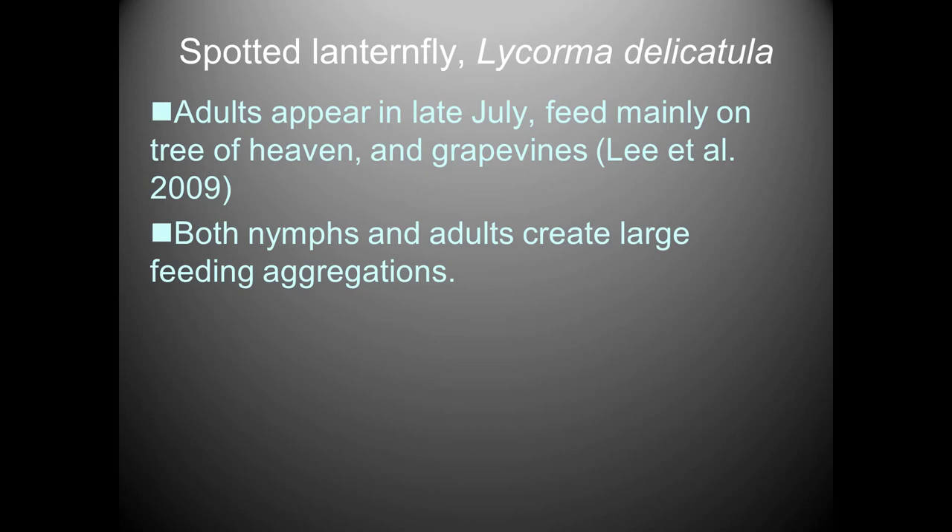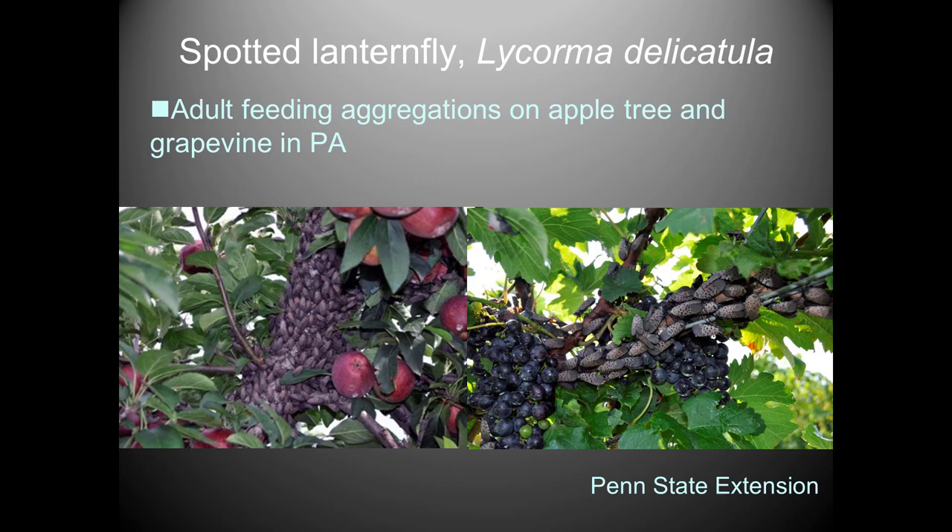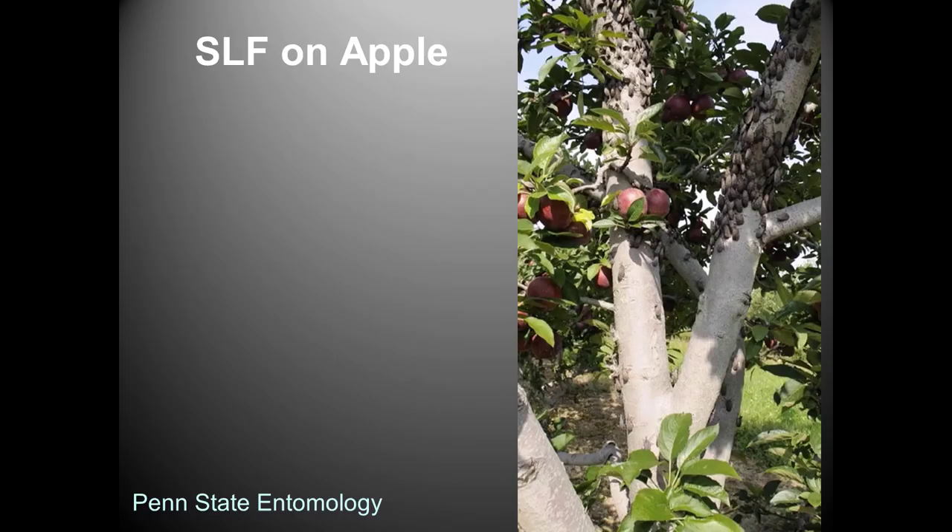Large feeding aggregations are visible in shots from Pennsylvania — an apple branch nearing harvest and a grape cordon also approaching harvest covered with feeding aggregations. Some trees may be worse than others, but this general appearance was widespread through those plantings.